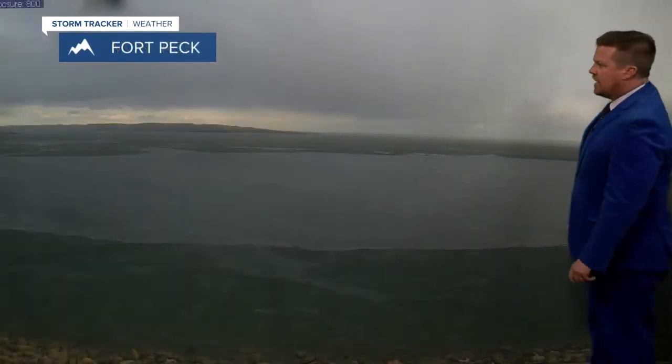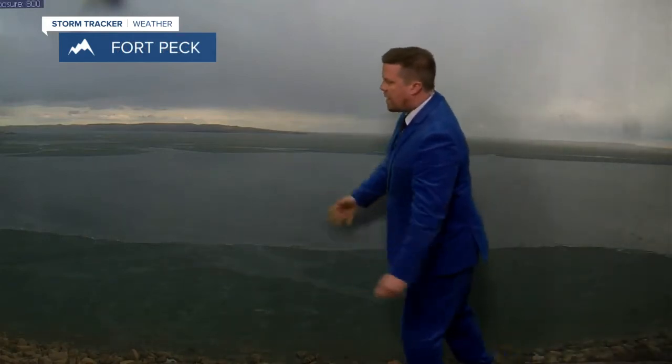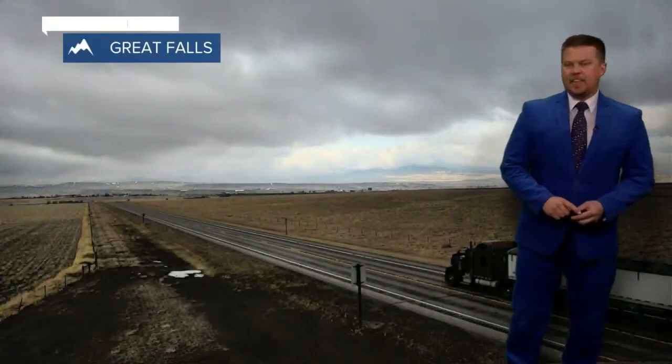You can see Monarch looking at some flakes flying. Look at the open water here at Fort Peck — that means the ice is certainly not safe.